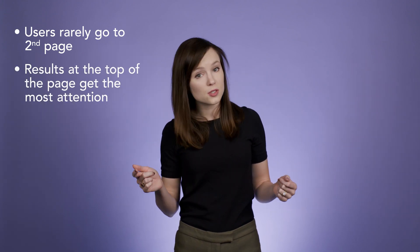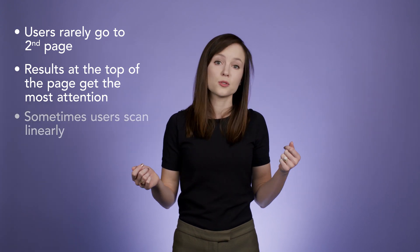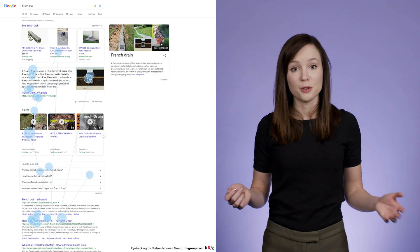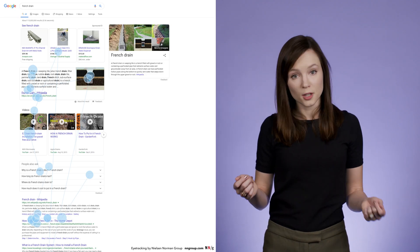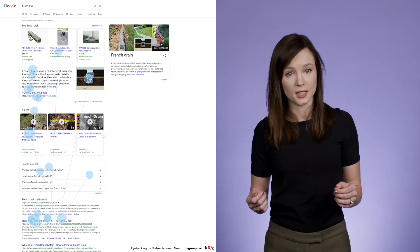While a few things are still the same — users still rarely go beyond that first page of results, and the results at the top of the page still get the most attention, and users still do linearly process results pages in some cases — today, we find that people's attention is distributed on the page, and that they process the results more non-linearly than before.